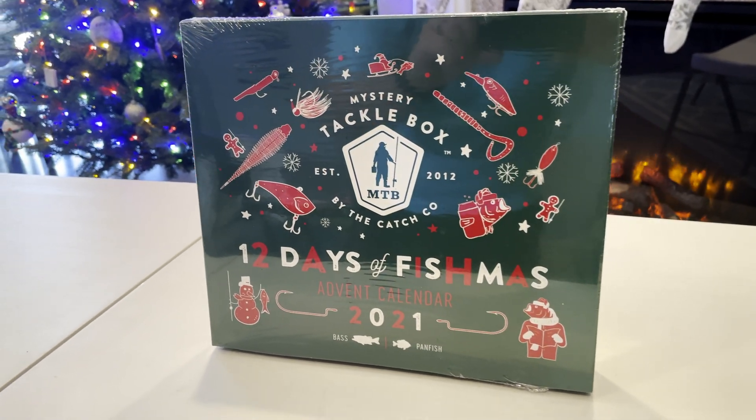Number eight is a pack of curly tail grubs in clear with black flake. This is number nine — we've got an inline spinner in white.